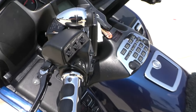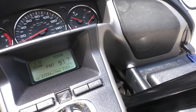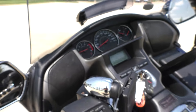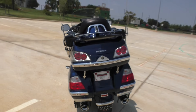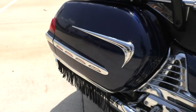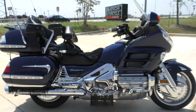It's got upgraded grips and adjustable levers. It's got 81,534 miles. There are some rub marks on the inner fairing piece. This motor is just still as smooth as can be — this is a good running bike.